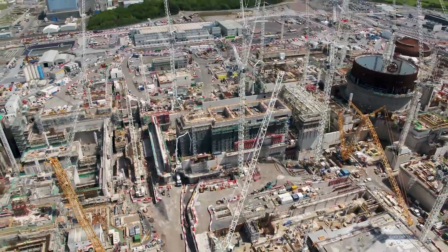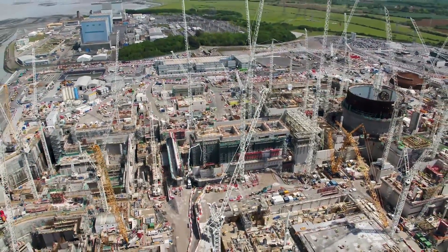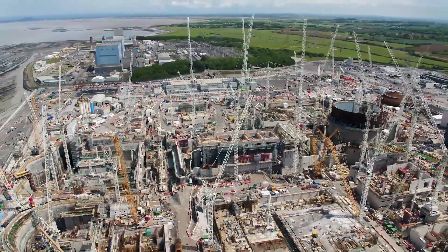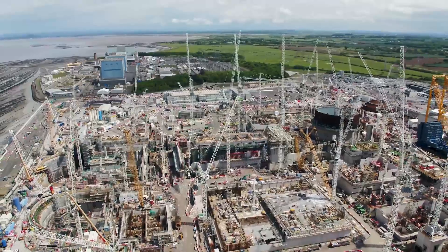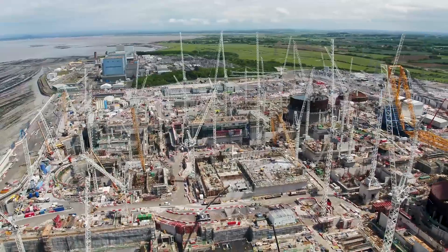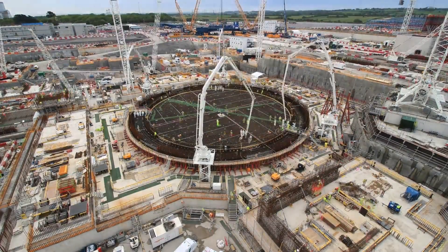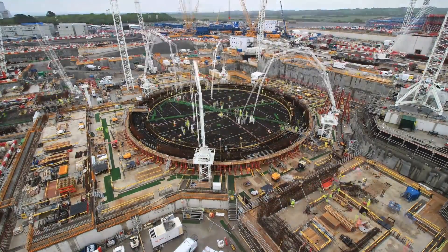Nothing quite prepares you for the scale of this project. This is just huge — bits of rebar which are 40mm thick, so you can't move something that's gone in place. A crane which is assembled by two cranes, which in their turn are assembled by two cranes. Over a million cubic metres of concrete poured so far.